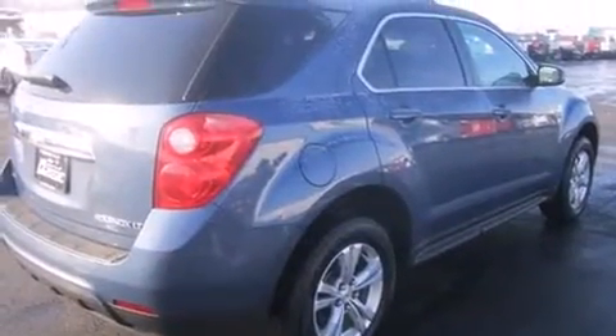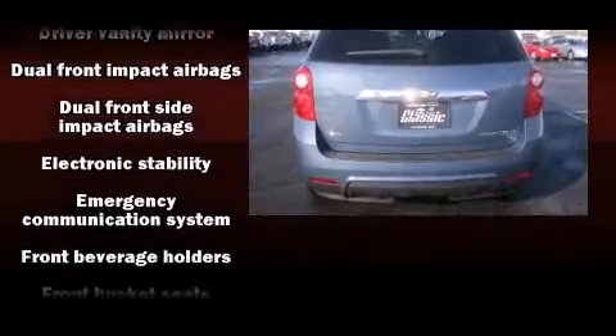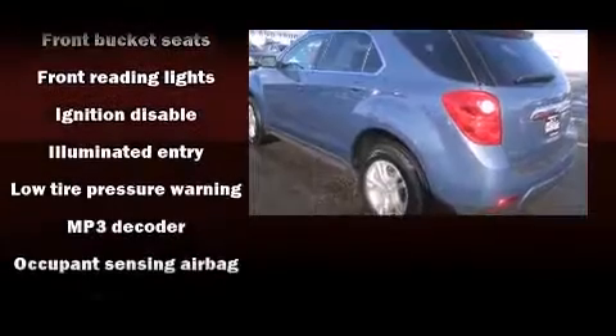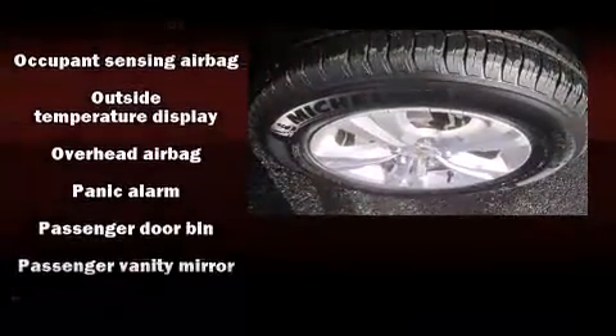Chevrolet prioritized comfort and style by including delay-off headlights, a tachometer, variably-intermittent wipers, a trip computer, power door mirrors and heated door mirrors, and one-touch window functionality.